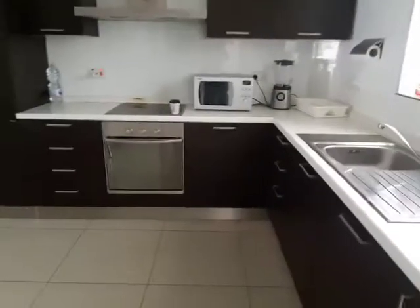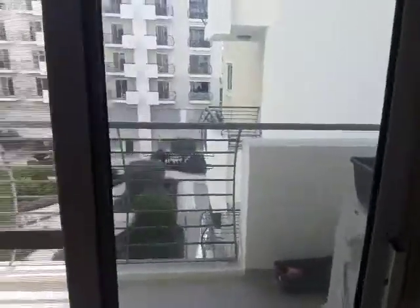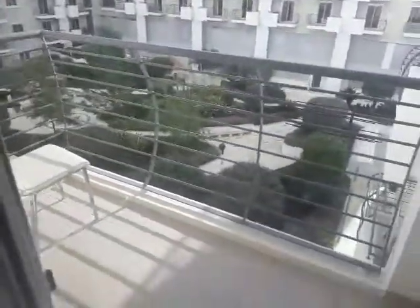Here we are at a three double bedroom apartment, very spacious, in Savoy Gardens. Upon entering we are in the kitchen, flooded with light. There are three balconies and a window in every room, looking onto the private complex.